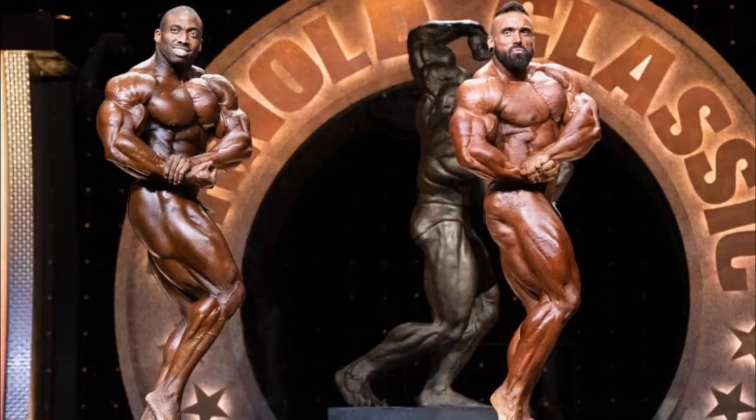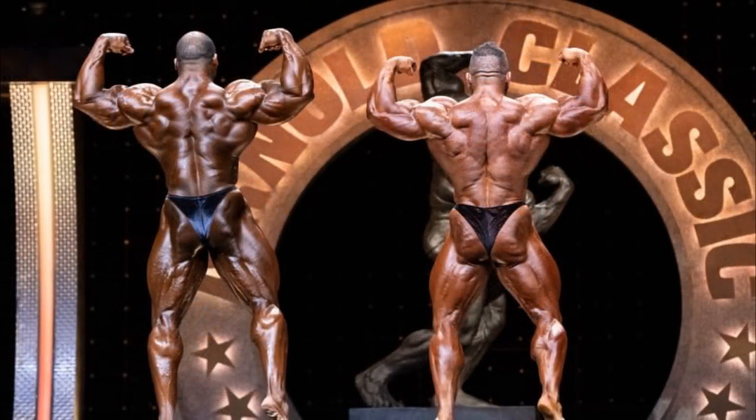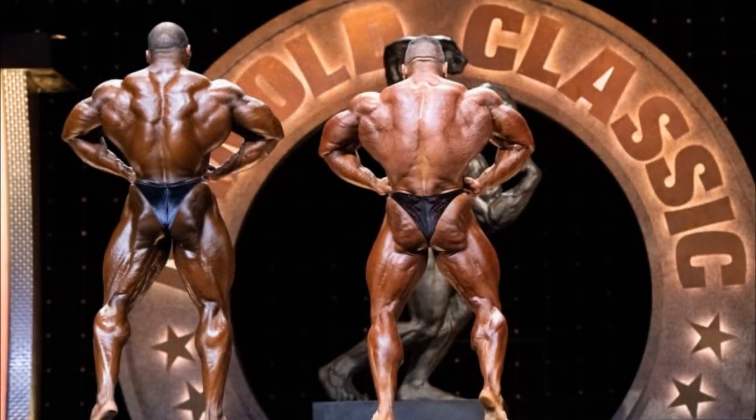On to the back double bicep — and this one is pretty close. Luke has a very, very thick back, and because of his conditioning it looks even thicker. Cedric has beautifully shaped glutes and back as well, but he just has a lot of water on him. Look at the lower back and the glutes — it's just too much. Luke wins because of the conditioning — the hardness of the back overall. Luke takes it, simply because of conditioning.